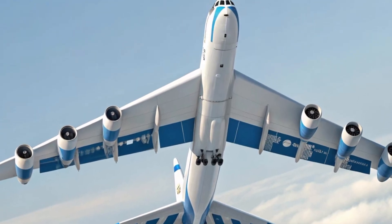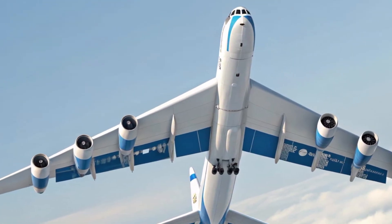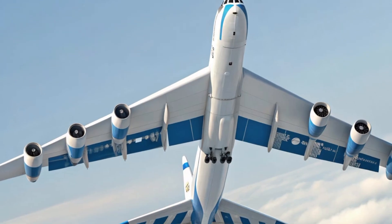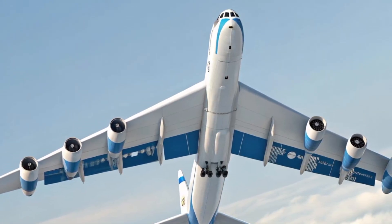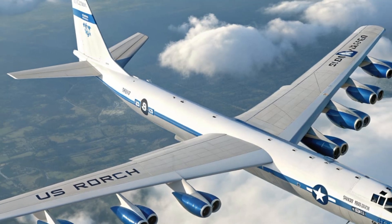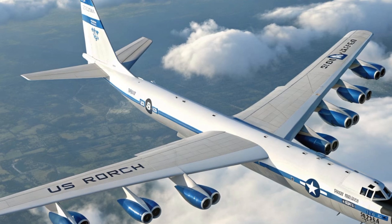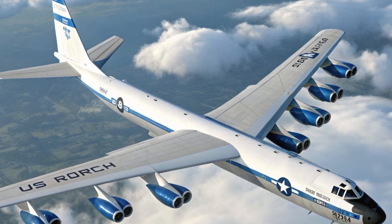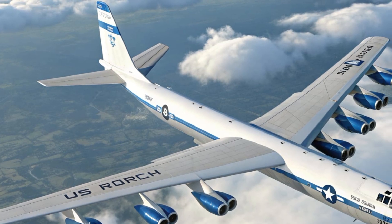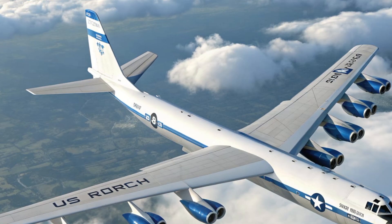When we look at the B-52 in 2025, we see more than just a bomber — we see a living piece of history that continues to evolve with the times. It represents not only American engineering but also the idea that with the right upgrades and vision, even a design from the 1950s can dominate modern skies. For aviation enthusiasts it's a marvel of design and durability, for the military it's a dependable workhorse, and for the world it remains a symbol of long-range power projection. That wraps up our review of the Boeing B-52 Stratofortress.